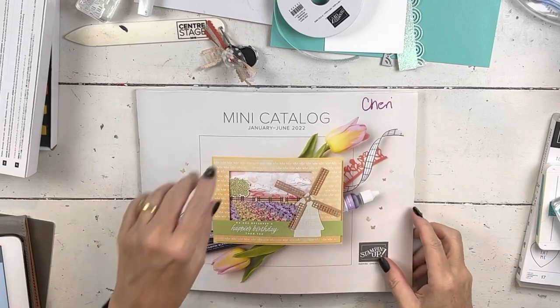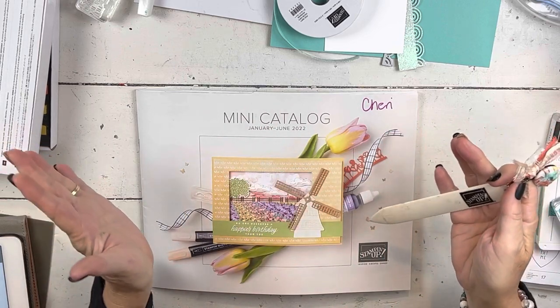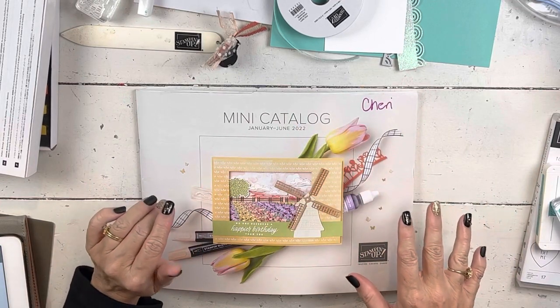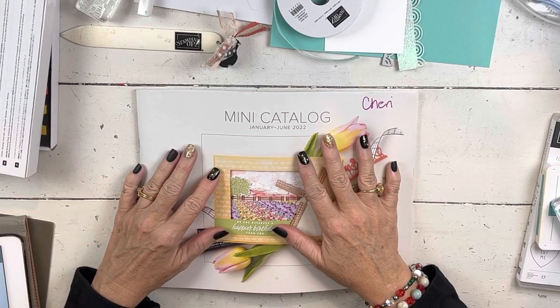Hello everybody, my name is Sheri. Welcome to my stamp studio. I've actually been here for a long time and I've done a lot of things, but it's mostly been some Zoom things. I've been moving all the cords and changing it around from when I do Zoom events to when I do YouTube or just straight up film.